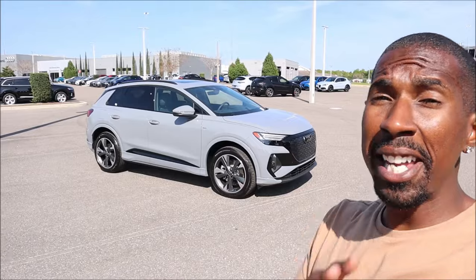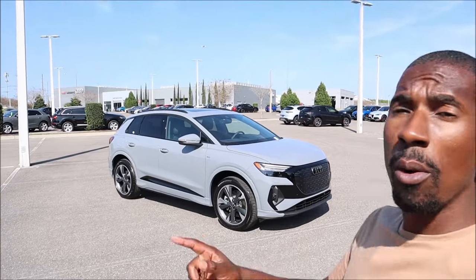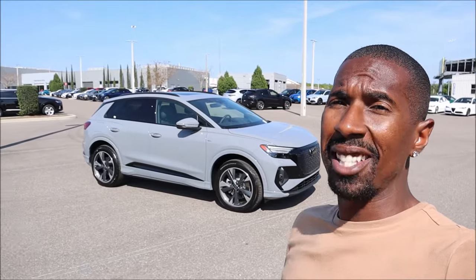With the Prestige package, Black Optic package, and other options, what do you think about this 2024 Q4 50 e-tron at $66,000? Drop your comments below. If you enjoyed the video, give it a thumbs up, check the links in the description to see this car at Audi Lakeland, subscribe, and hit the notification bell.